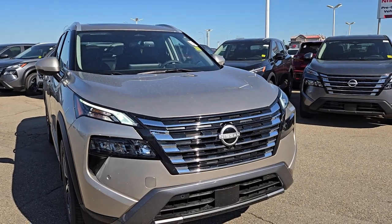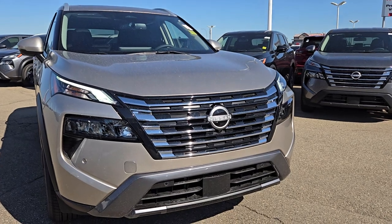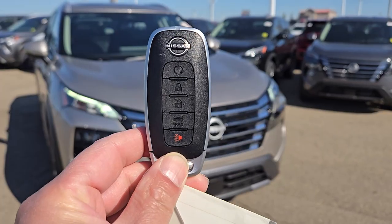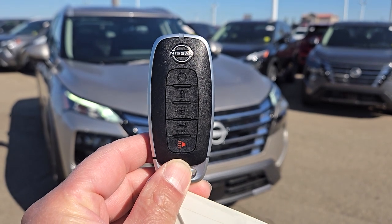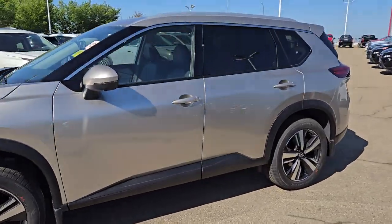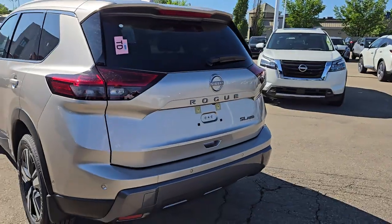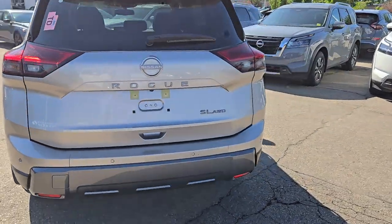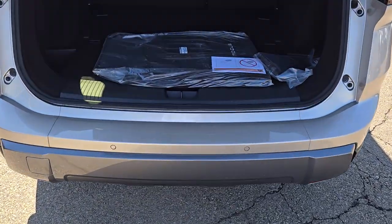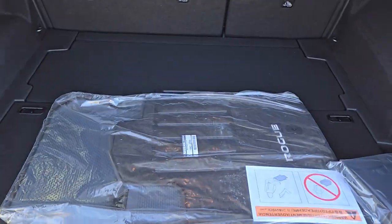This one comes with the new front grille, front parking sensors with all LED lights, and it does have the remote starter on the key fob. Here's how the body looks from the side and from the back — this one comes with the power motion liftgate, and that's how the trunk space looks.